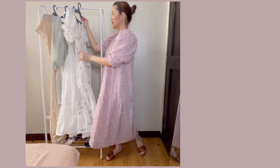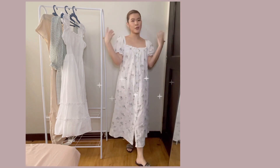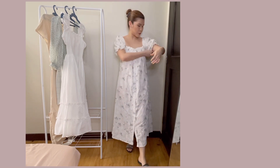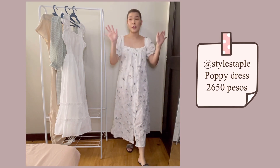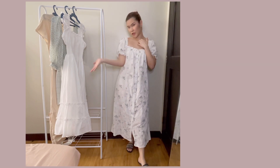Next naman natin is this one. So this is our second dress. It's from Style Staple — favorite ko. Medyo mahal ba lang siya, but it's my favorite. And this is the price of this dress.